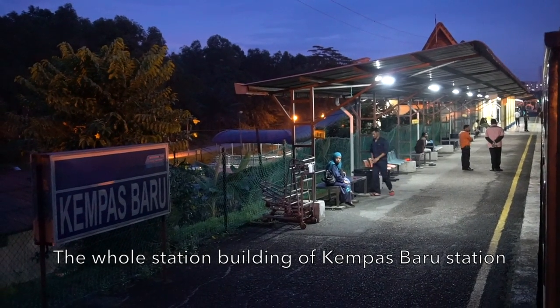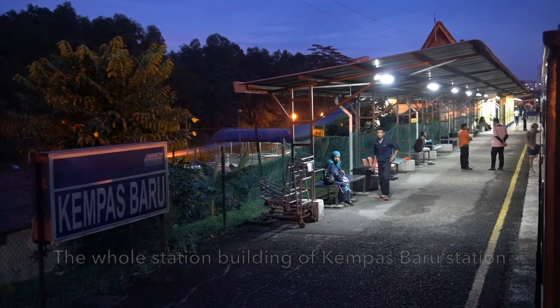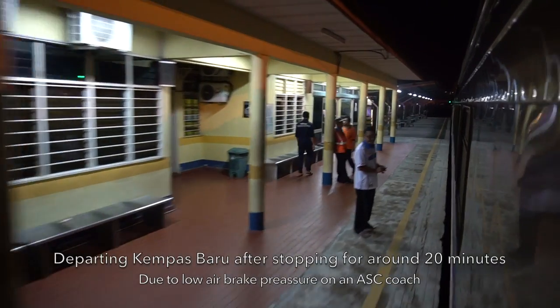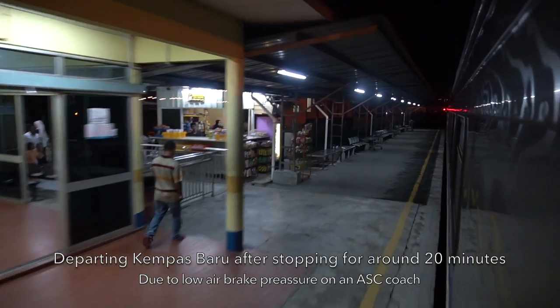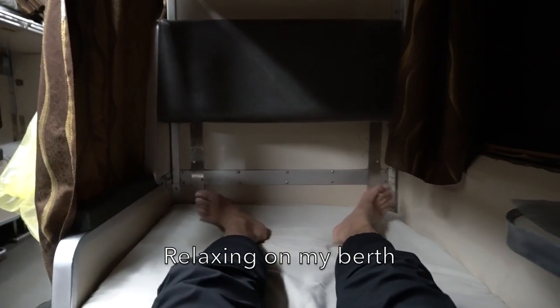With the station yard visible, this is the station building. The train departs after 20 minutes stopping due to low air brake pressure on an ASC coach. Now I'm letting things settle and looking forward to taking a rest and eating dinner which I already had at JB Central. Maybe tonight I'll buy some drinks at the buffet coach.